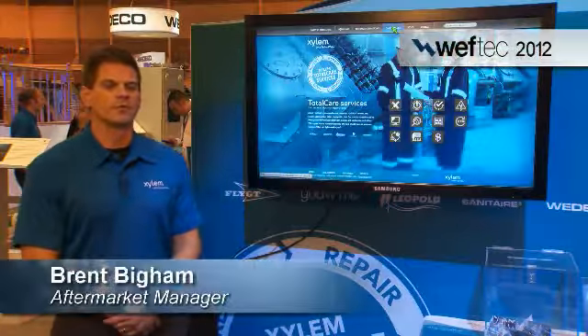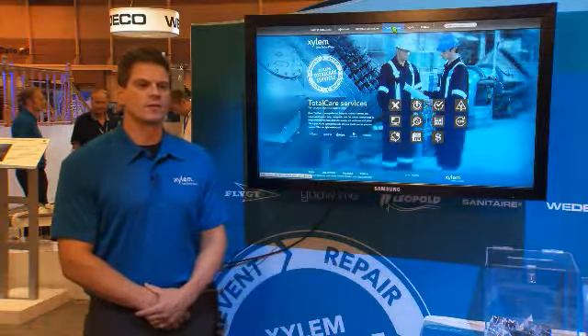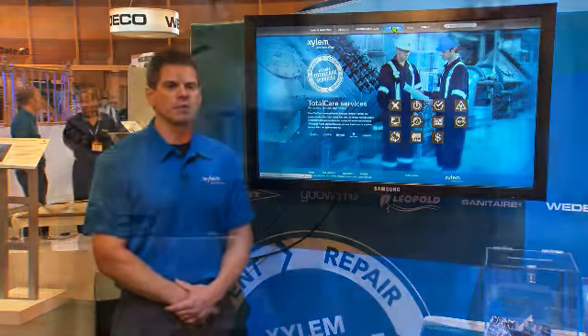Hello, this is Brett Bigham, Aftermarket Manager for Xylem Water Solutions USA. We're here at WEFTEC 2012 to officially launch our Xylem TotalCare offering.